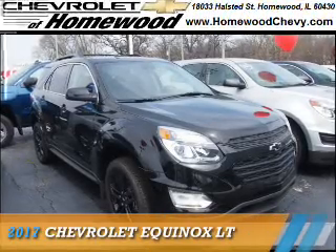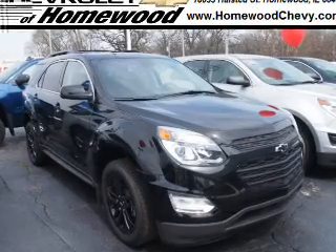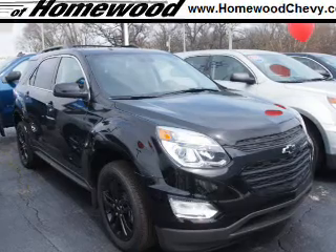Presenting the 2017 Chevrolet Equinox. It's powered by front-wheel drive, a 2.4-liter 4-cylinder engine, and a 6-speed automatic transmission.